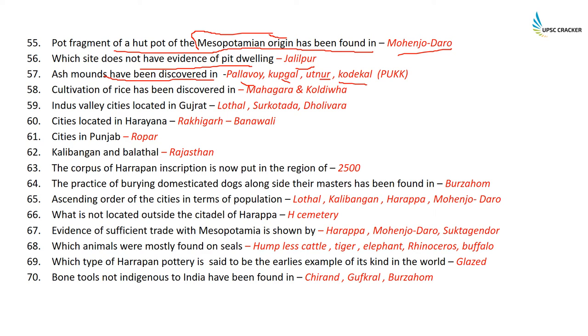Ash mounds have been discovered in Pallavai, Kuggal, Kupnur, and Kodakal — remember the code PAK. Cultivation of rice has been discovered in Mehergarh and Koliwara, and rice husk has also been found in Rakigarh. For knowledge: Indus Valley cities located in Gujarat are Lothal, Surkotada, and Dholivara — remember the code LSD.